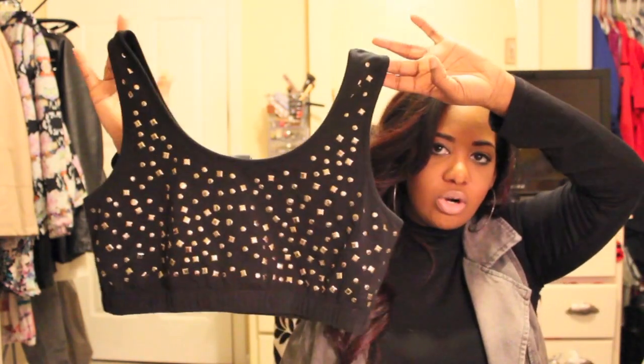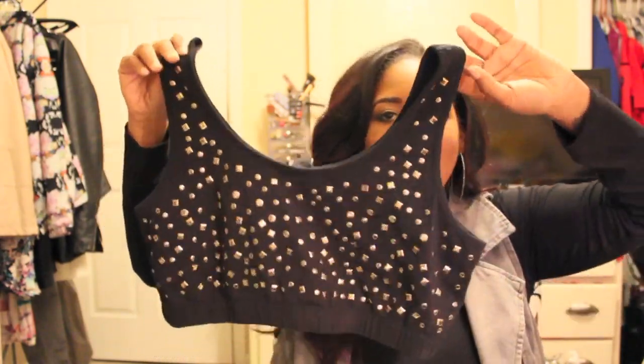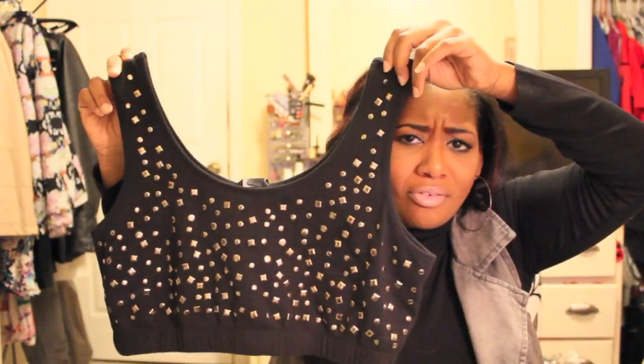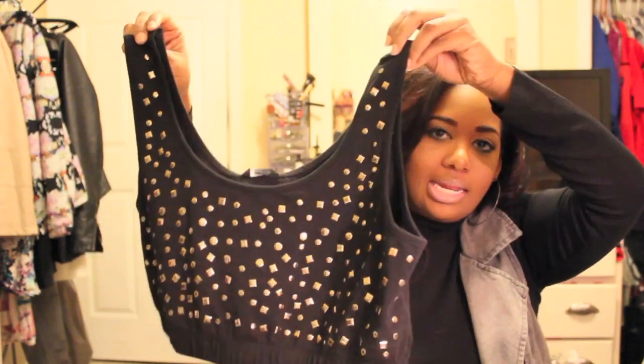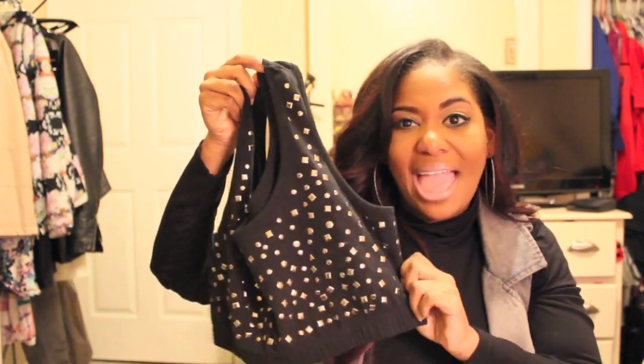The next thing I got was this little crop top — it's kind of like a sports bra with some gold studding on the front. I was attracted to it because of the studs. It's definitely a DIY project kind of piece, but I'm not that crafty. It was only $10.80, and I figured it would be cute under a vest with maybe some harem pants or a maxi skirt. I got it in a large and it runs large — it covers my boobs well, which is unusual for Forever 21. So I'd say this runs fairly large.